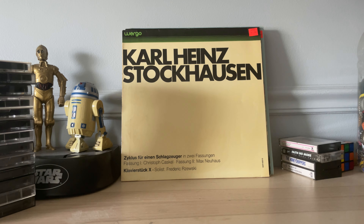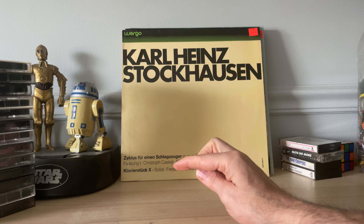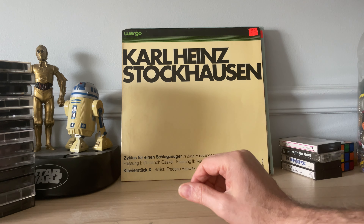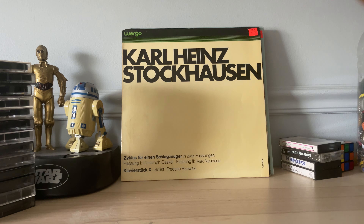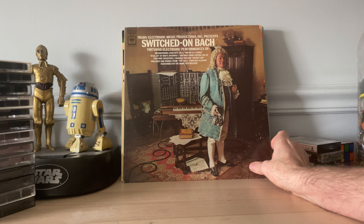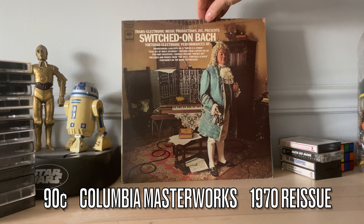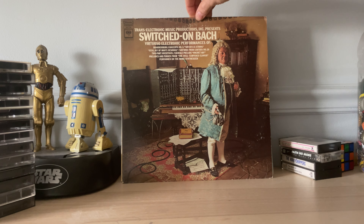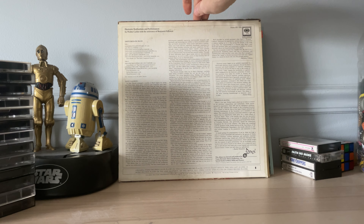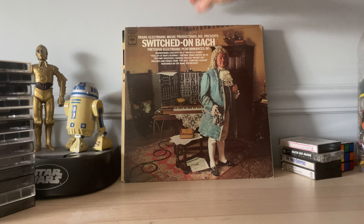I recently stopped going to a thrift store that decided to price all of its records beyond belief — I'll put a link to that at the end of the video. But before their prices went insane, they had 'Switched on Bach,' one of the greatest selling classical records of all time by Wendy — slash Walter — Carlos, and it was 90 cents. I already had a copy, but I saved this one from the garbage.